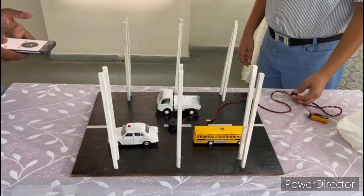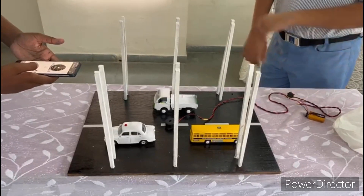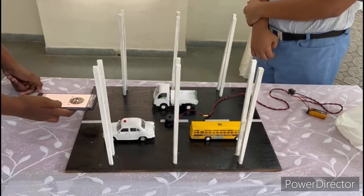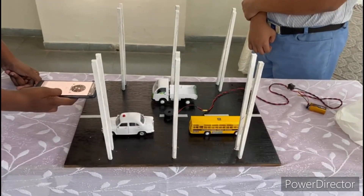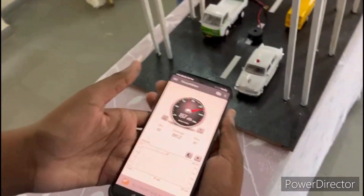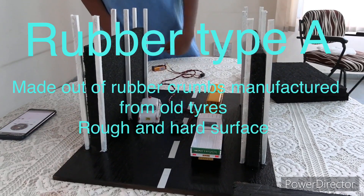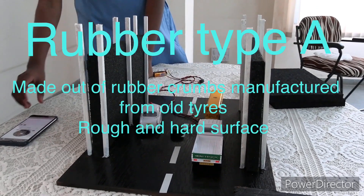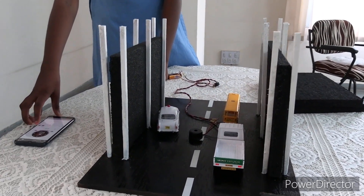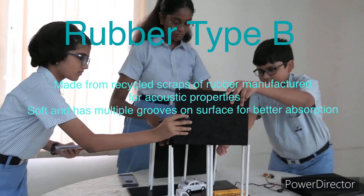First, we are going to record the noise without the noise barriers. As you can see, these are the results. We have recorded the results for 15 seconds. We are going to do this with each of the rubbers. Let's begin.